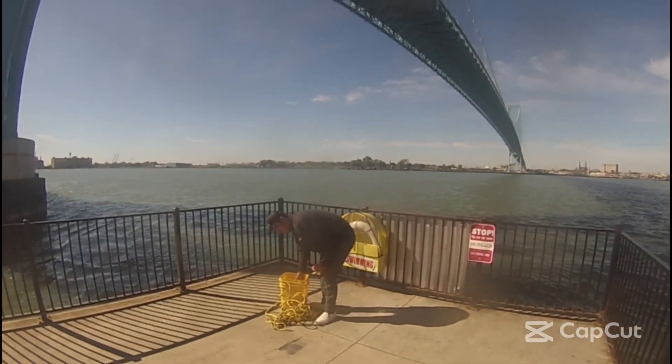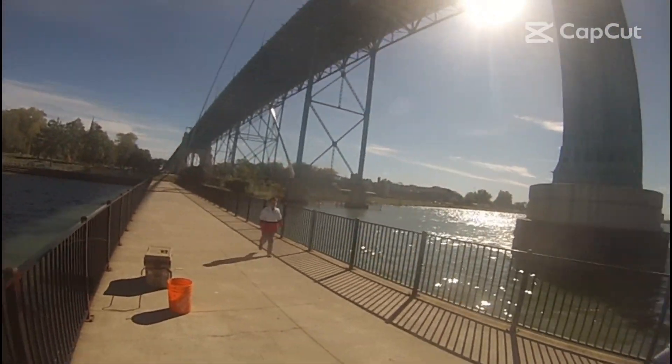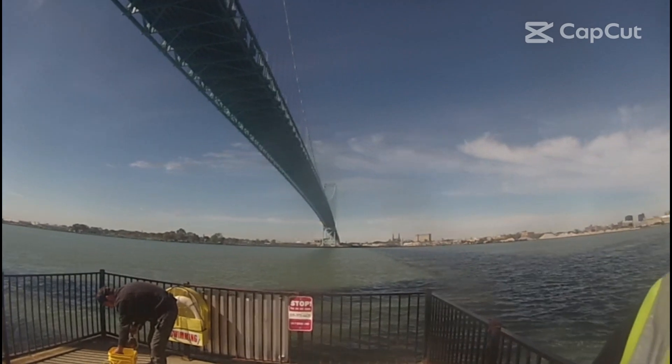We got Mike out here with us today, and we had two of his young'uns out here with us. We're gonna get the magnets in the water. GoPro snapped down — let's see what we can find.